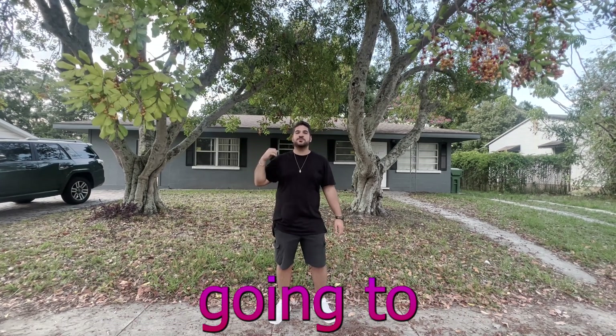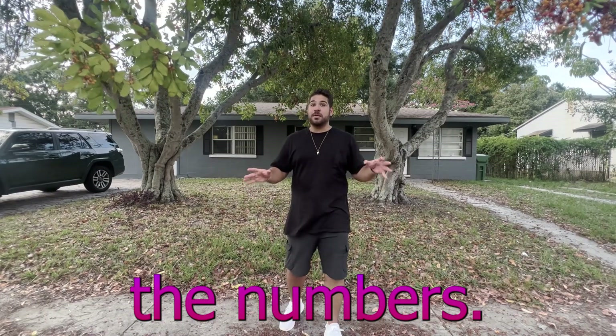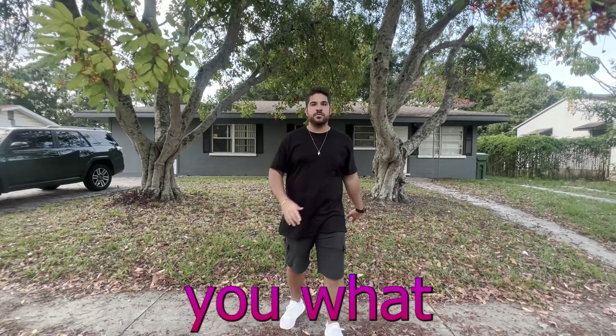Behind me is my brand new duplex that's going to bring me $2,000 a month in passive income. Before I break down the numbers, let's go inside and I'll show you what we're working with.